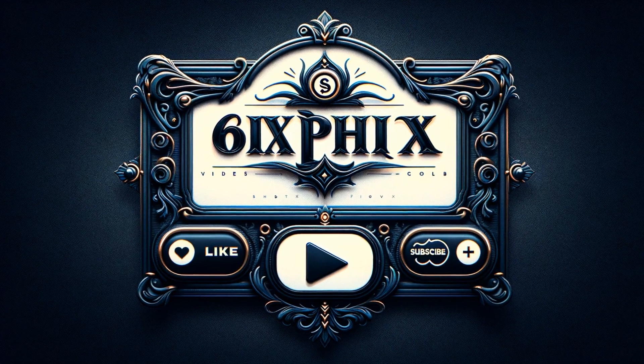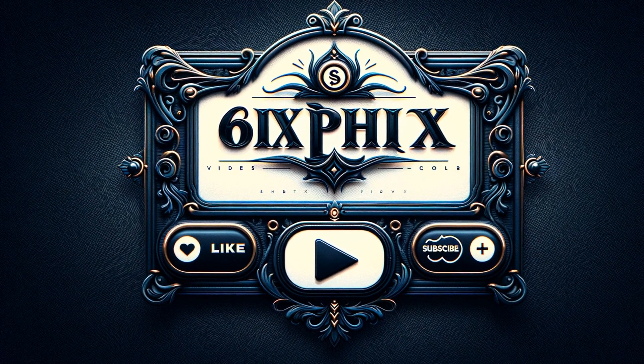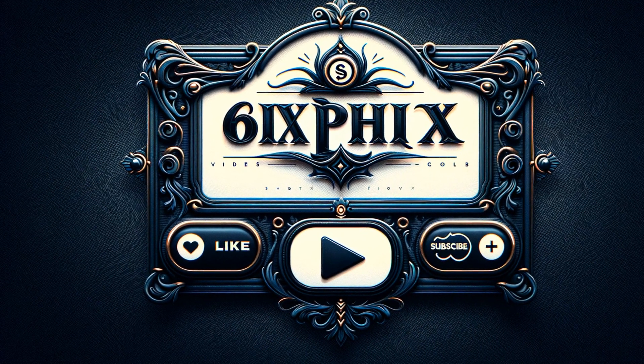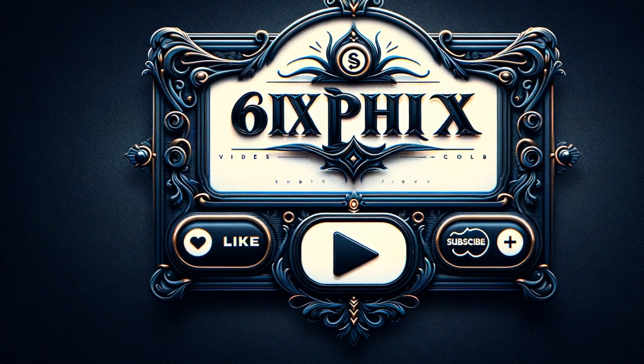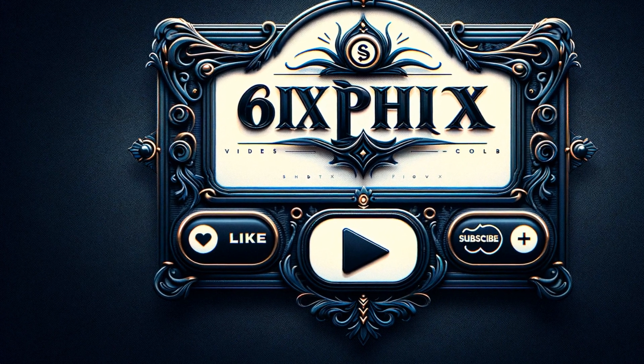Thank you for joining us on this journey through the world of the Lamborghini Aventador. If you enjoyed this video, please like, comment, and subscribe for more fascinating car facts and stories. Drive safe and stay passionate about cars.